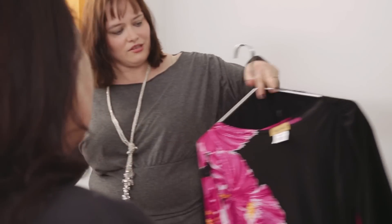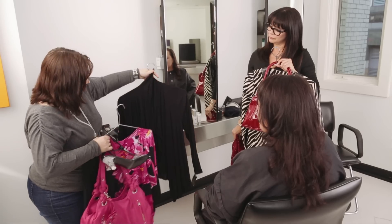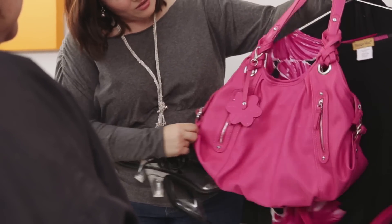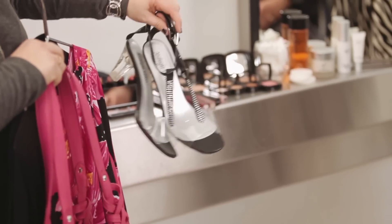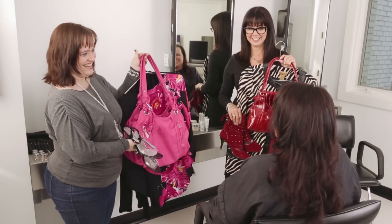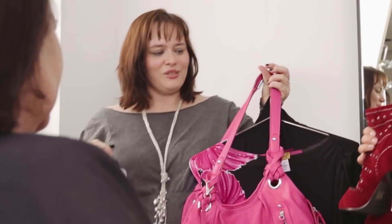Option number two is our black floral top with a black swing cardigan, along with this really beautiful pink bag and a pair of our black Marnie shoes. Now, the big question is, which one would you like to wear this evening? I think I'm wearing the blue paint.